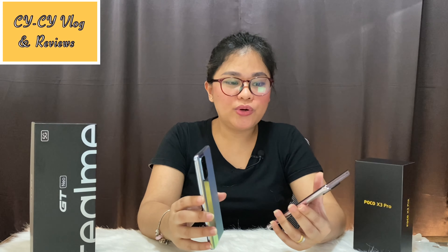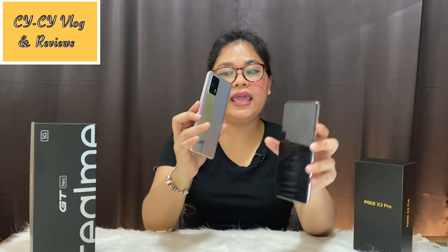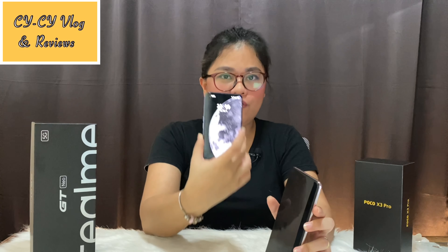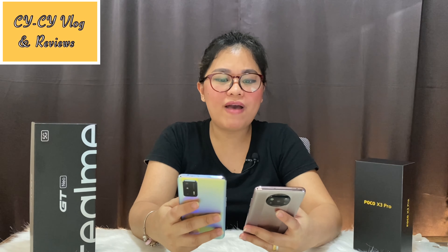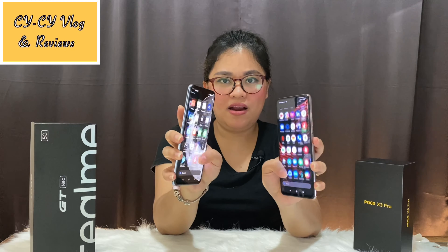For the screen, the Poco X3 Pro has a larger screen at 6.67 inches, while the Realme GT Neo is 6.43 inches, giving the Poco an advantage for viewing. Both phones have a 120Hz refresh rate, which is really great — scrolling through social media is very smooth and the fluidity is really there for both of them.